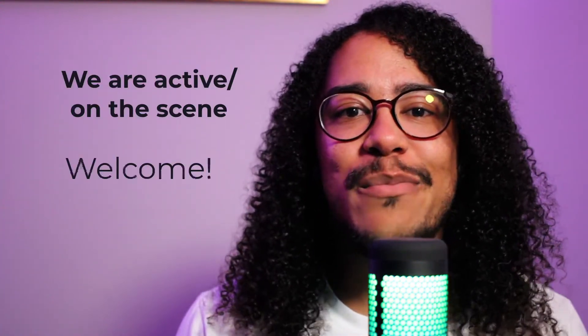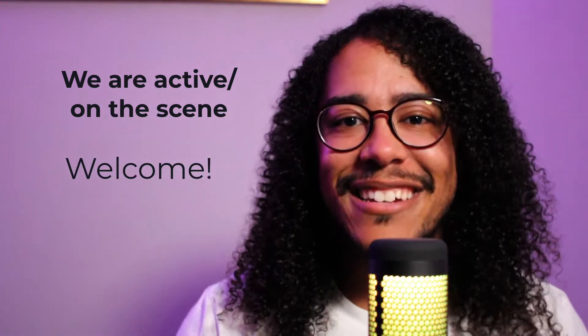Que loca, y'all. What's good? Estamos activos. Bienvenido. We are now past 6,500 suscriptores, so big shout out to all y'all that have already joined La Comunidad.